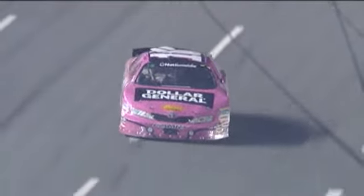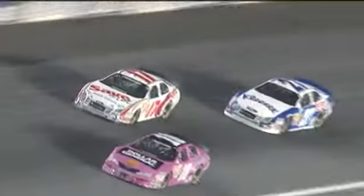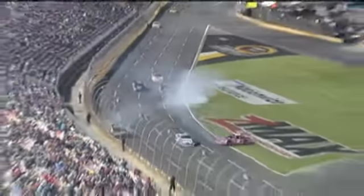Let's take you back, because Reed got loose coming out of four, and that's where it all started. Things kind of stacked up. He makes the pass right here, but he gets really loose. Stenhouse gets up under here, has to get out of the throttle, and then Jason Keller gets into the back of the 17 car. Hard hit — very hard hit for Stenhouse against that outside wall.